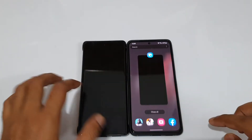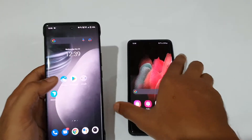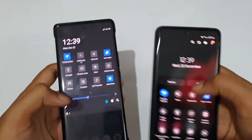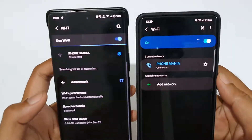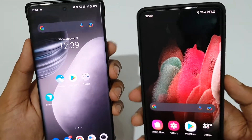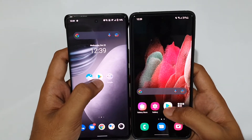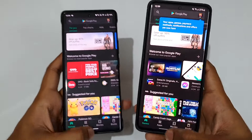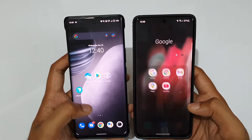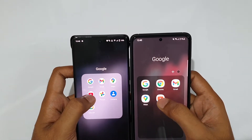Let's do some minor app opening tests right now. Let's close everything in the background — you guys can see no recently used apps. Both are connected to the same WiFi, and you could see Phone Mania is counted on both. Let's start the test from the Play Store. Opening both in three, two, one — go! Okay, a tiny bit quicker on the Vivo X70 Pro Plus. Now moving to YouTube.